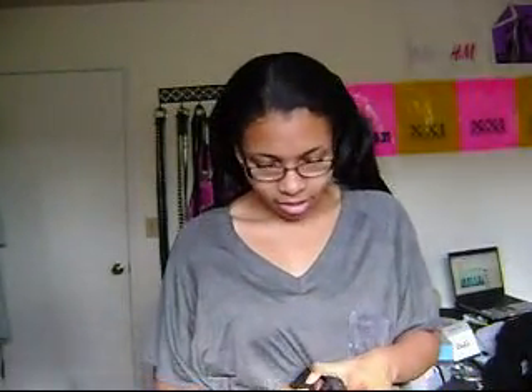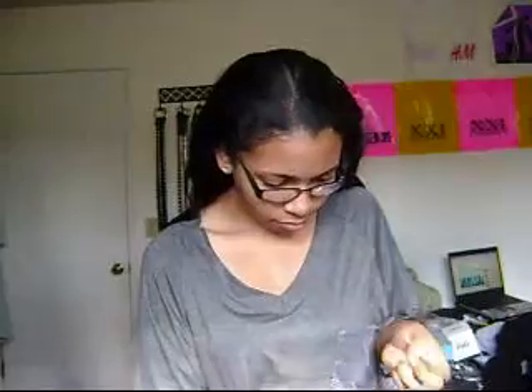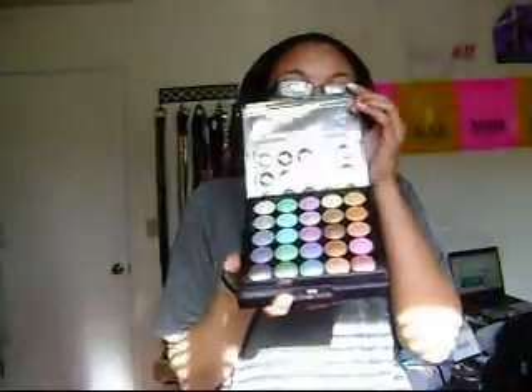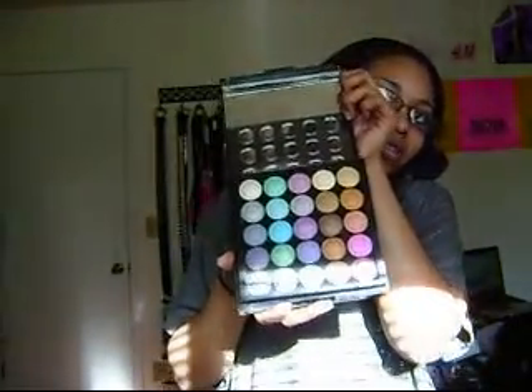And inside — of course it's hard to open — and inside it looks like this. It has a mirror up here, and then you can see the shadows there.